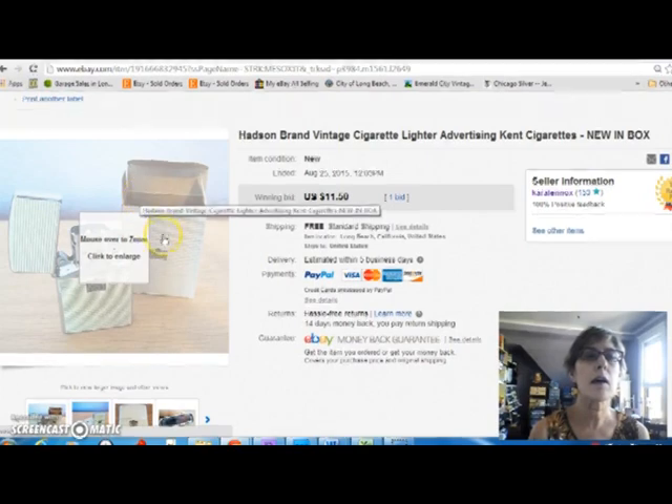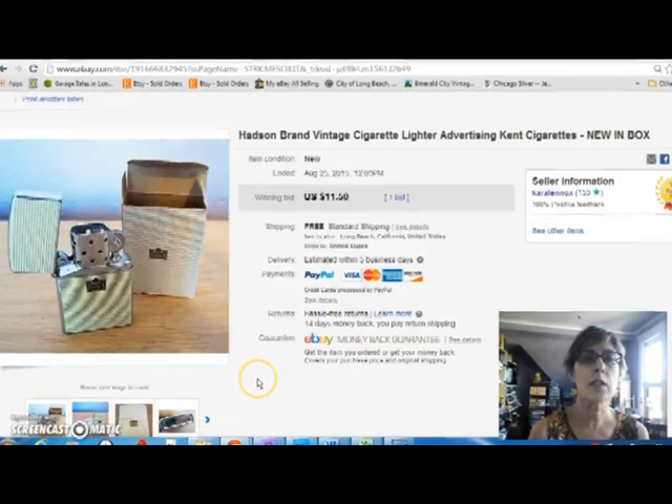I'm going to start with eBay. The first thing is I sold another one of these Kent lighters. I had seven in all — I don't know how many I have left, I think this is the third or fourth one I've sold. I sold it for $11.50 free shipping.